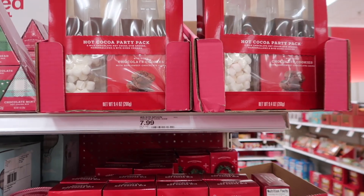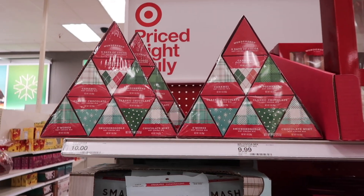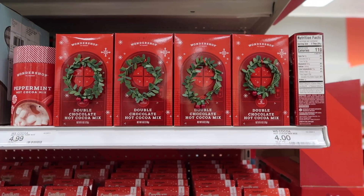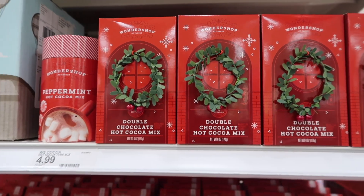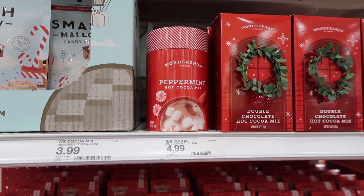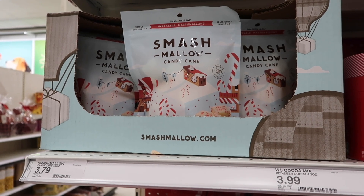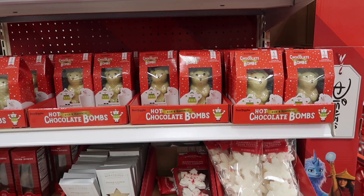For those of you who are hot cocoa fans, they have these party packs. If you're looking for hot chocolate bombs, stay tuned because I have some of those coming up. These here are hot cocoa mix — I love the little wreath on the packaging. This peppermint hot cocoa mix is $5, and there are also marshmallows to use on top of hot cocoa for $3.79.